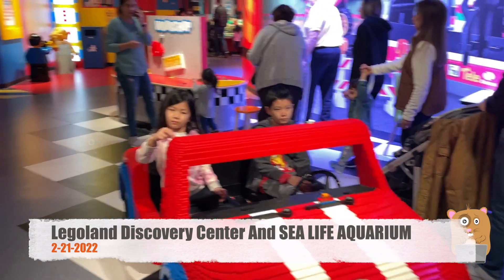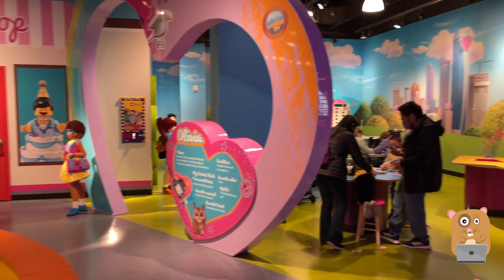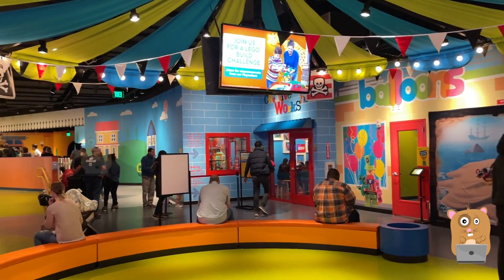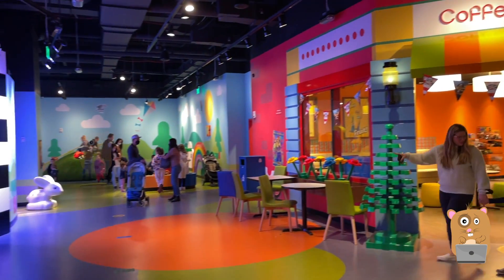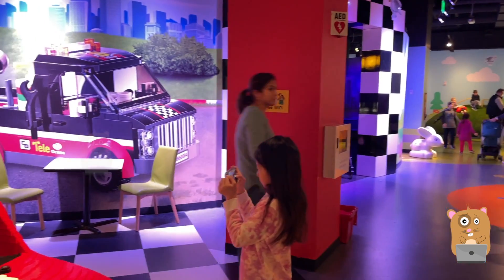We're at the Lego Discovery Center at American Dream Mall. I think if my kids were much younger they would enjoy this place. Since my older one's 10 years old and my younger one's almost 8, they're not that interested in this.